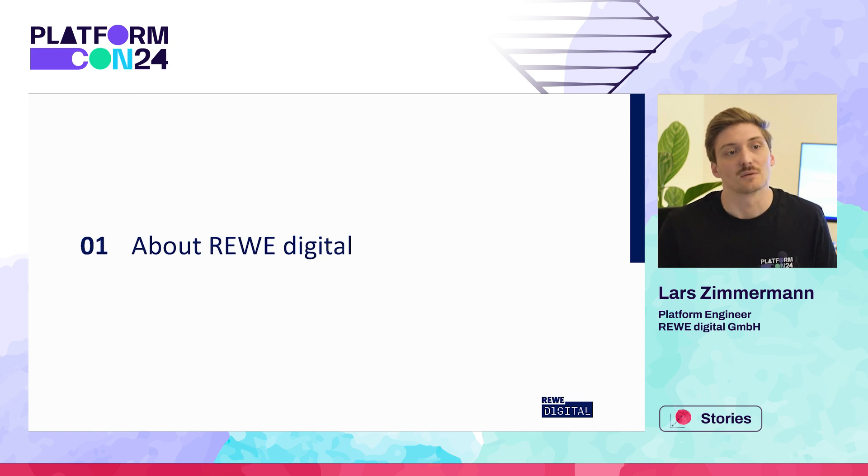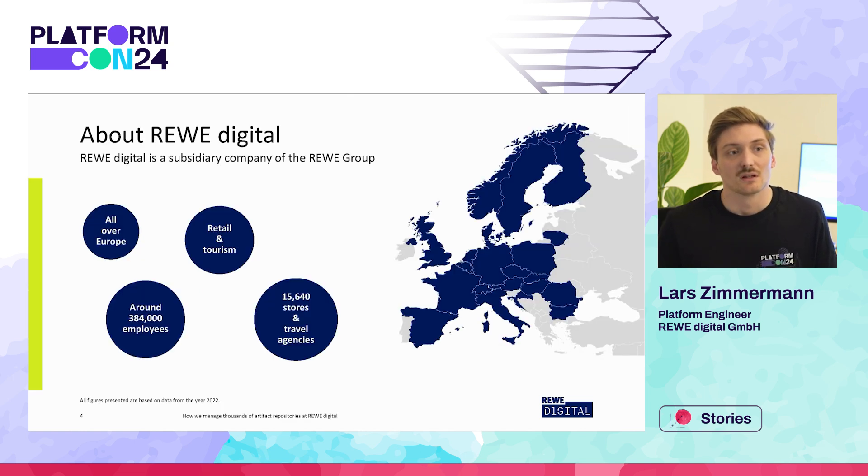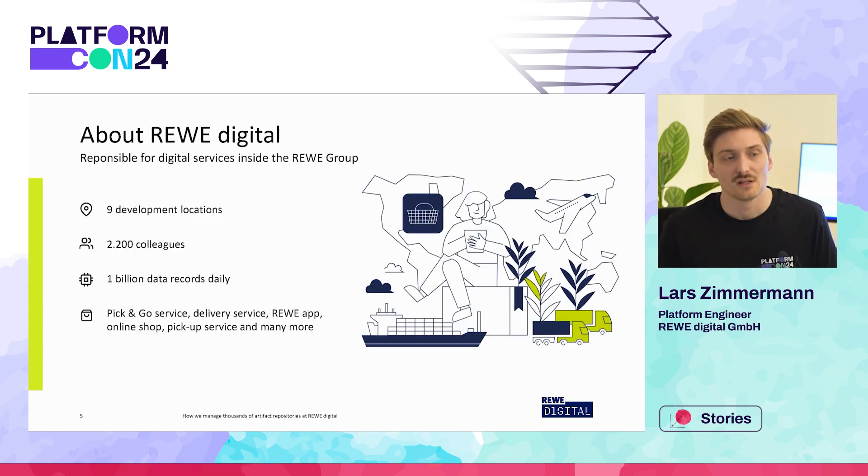Let's start with some words about REWE Digital. We are a subsidiary company of the REWE Group, which is specialized in the retail and tourism sector. We originally started here in Germany but are now operating all across Europe with around 15,000 stores and agencies and around 384,000 employees. We as REWE Digital are responsible for all of the digital services inside the REWE Group. Currently we are around 2,200 colleagues spanning across nine different development locations, creating roughly one billion data records on a daily basis from services like our self-checkouts, scan and go services, mobile apps, online delivery services, and many more.